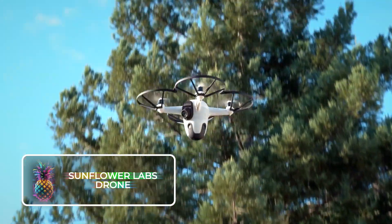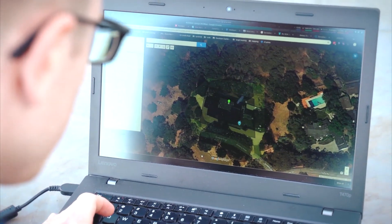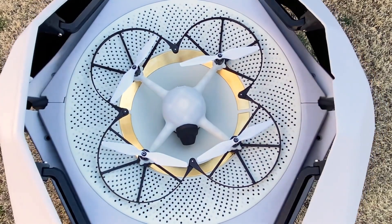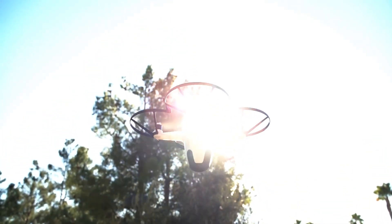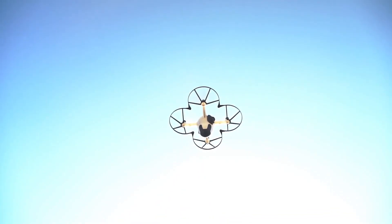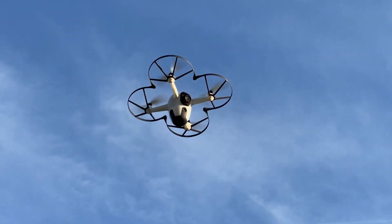Sunflower Labs Drone. Sunflower Labs has come up with a remarkable surveillance drone, specially designed for sprawling farms or residential zones. Known as the Beehive System, it's essentially a drone within a box that can take flight in less than five seconds once the box is opened. These autonomous drones possess the incredible ability to navigate an area of approximately two square hectares within a mere 30 seconds.